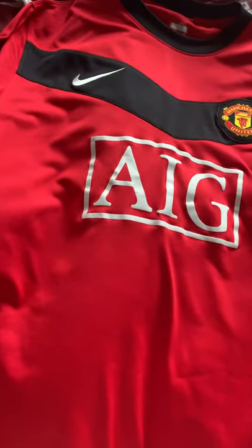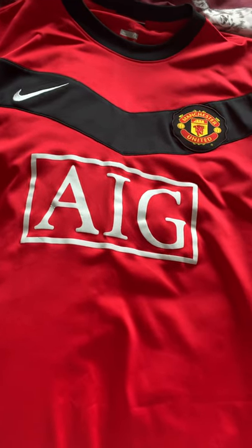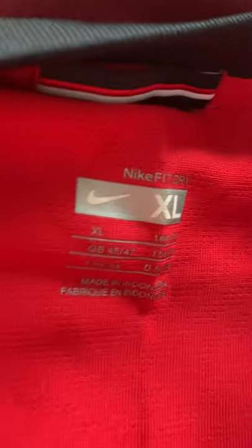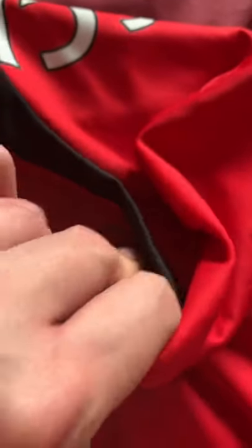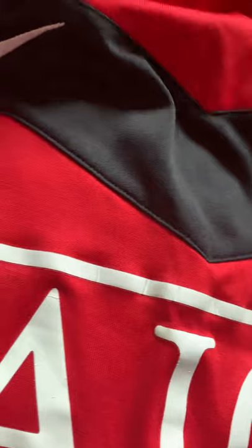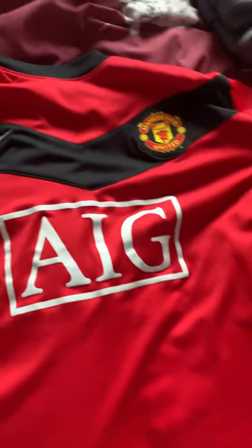I only want to show you the front so far, but I do have the player's name on the back. This is the 2009 to 2010 home shirt. I saw it on Classic Football Shirts — originally it was £79, but because I had 20% off, it cost £63 in the end. This is the 2009-2010 home shirt, XL — my size. The badge — let's feel inside — genuine, 100% genuine jersey. That is proper thick as well. Nice shirt — this is another shirt I never owned, so it's nice to have this in the collection.